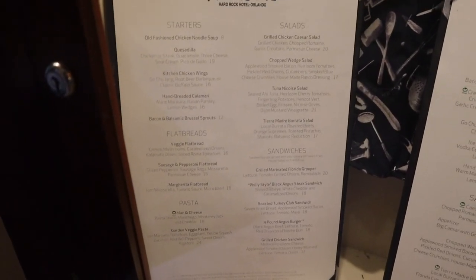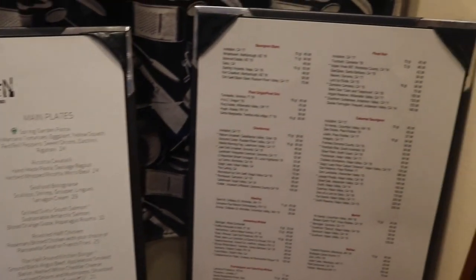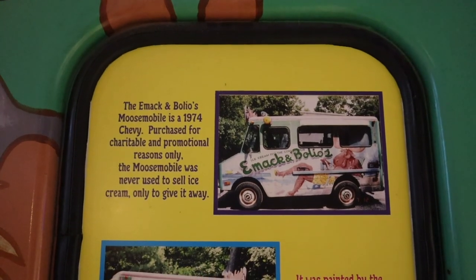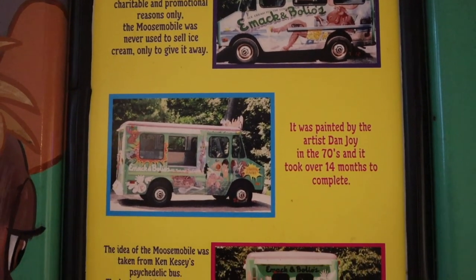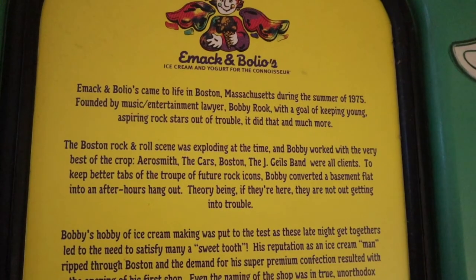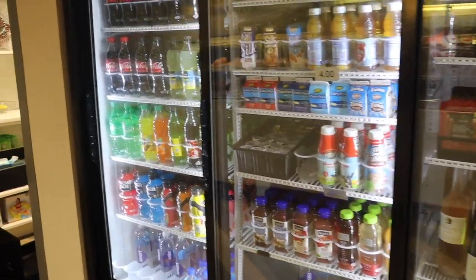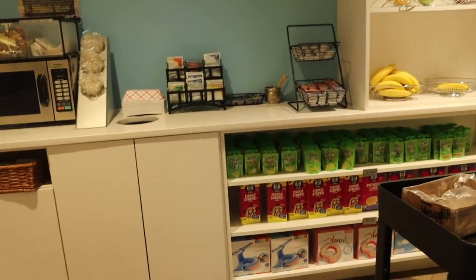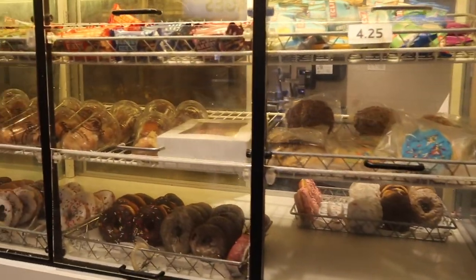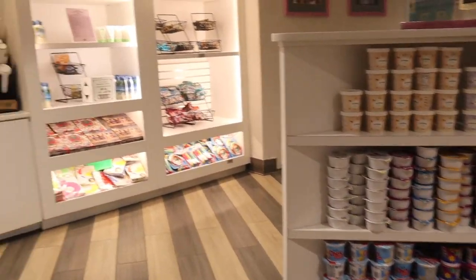Here are some of the menus for the Kitchen. They do have vegan and vegetarian options as well as a pretty extensive wine list. This is telling a little bit more about the ice cream and snack shop, showing some of the options if you want something quick. They also have floaties down here for the pool, and there are some pool toys.